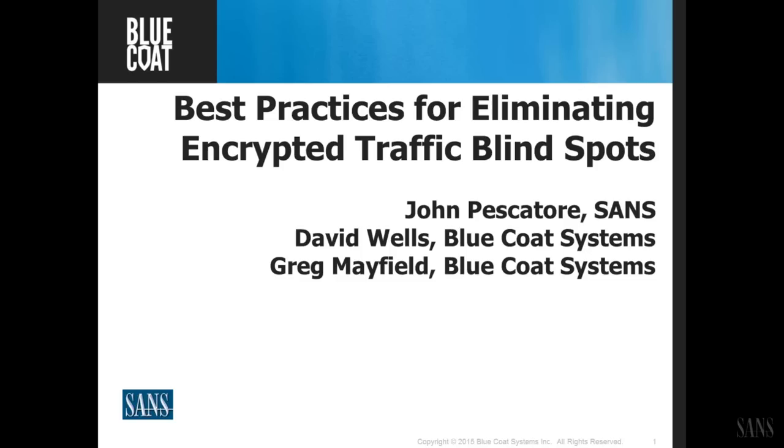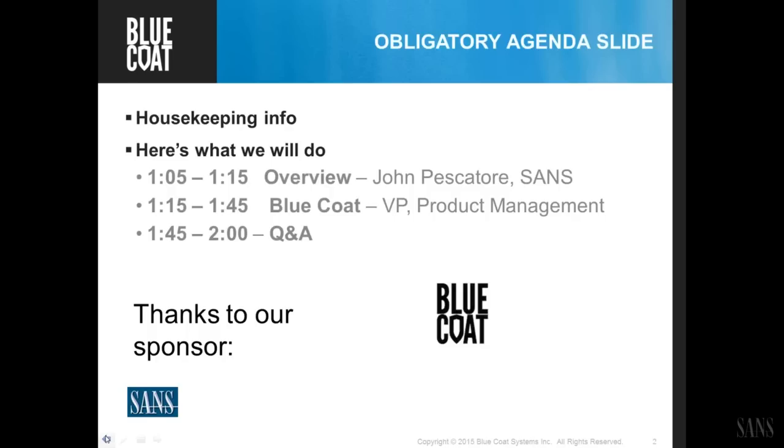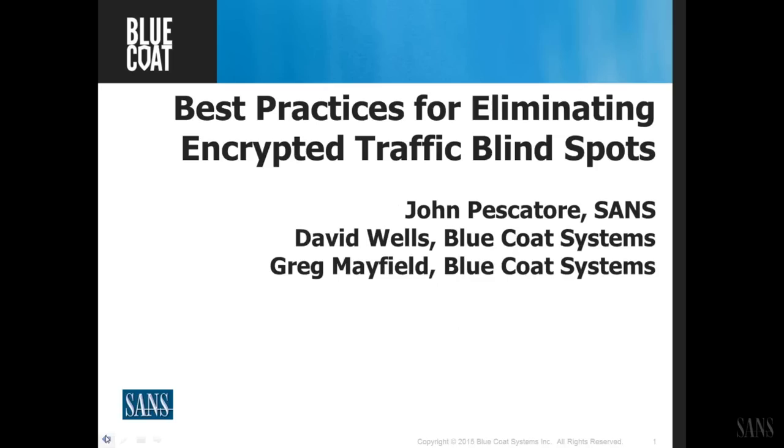Hello everyone, and welcome to today's webcast: Best Practices for Eliminating SSL Encrypted Traffic Blind Spots. My name is Trevor, and I will be moderating this webcast. Today's featured speakers are John Pescatori, Director of Emerging Security Trends; Greg Mayfield, Director of Product Marketing at Bluecoat Systems; and David Wells, VP of Product Management at Bluecoat.